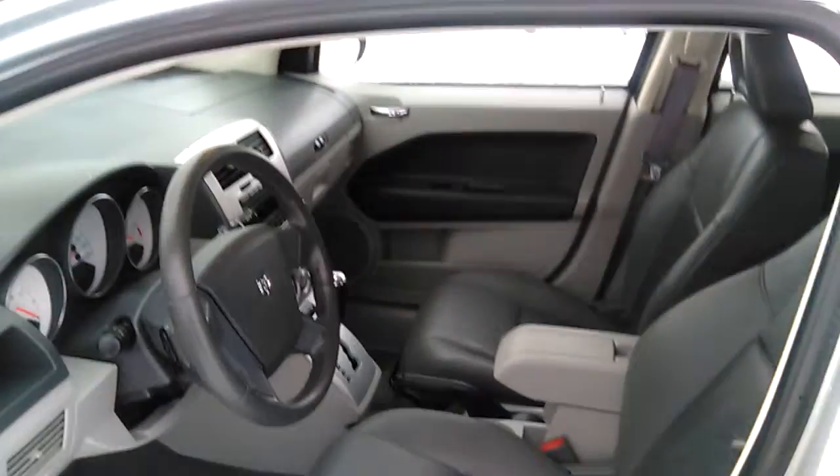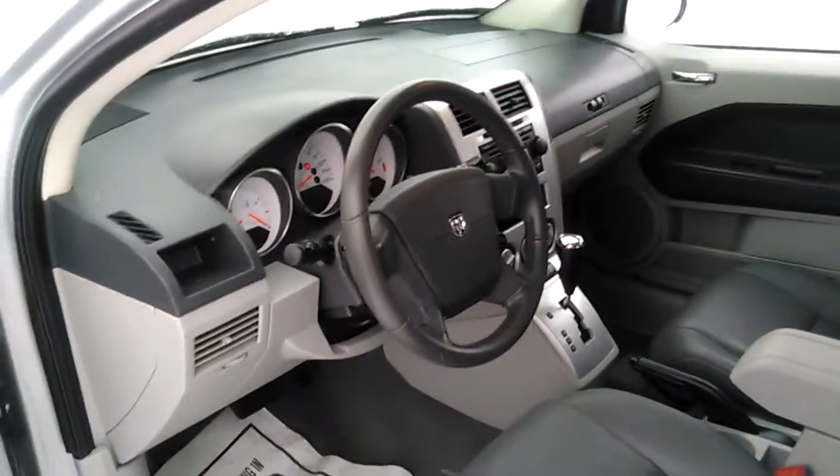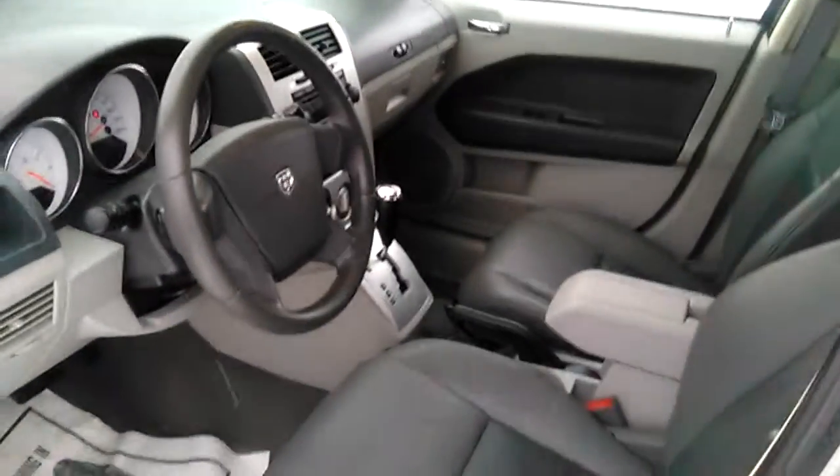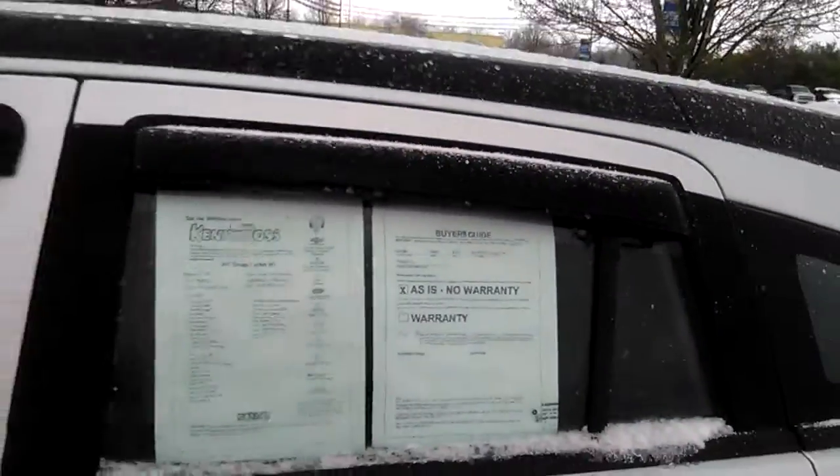This is John out of Kenny Ross Chevrolet Cadillac, quick YouTube video of the Dodge here. It's silver in color, as you can see — automatic, heated leather seats, has 83,000 miles on it. Visors, aluminum wheels.